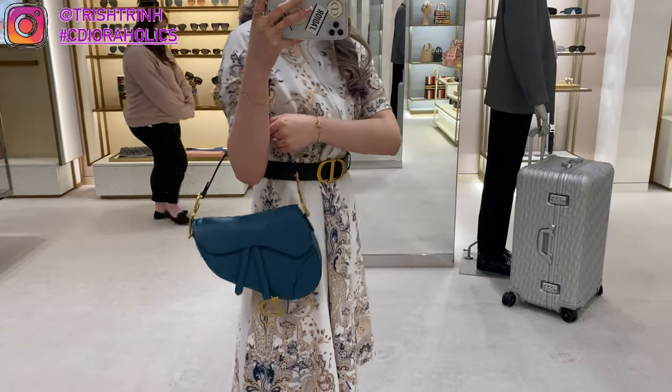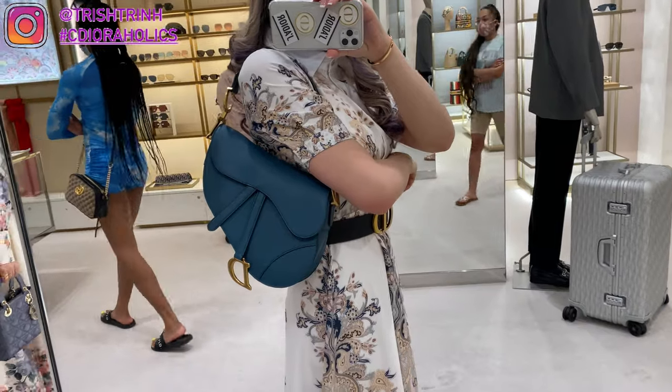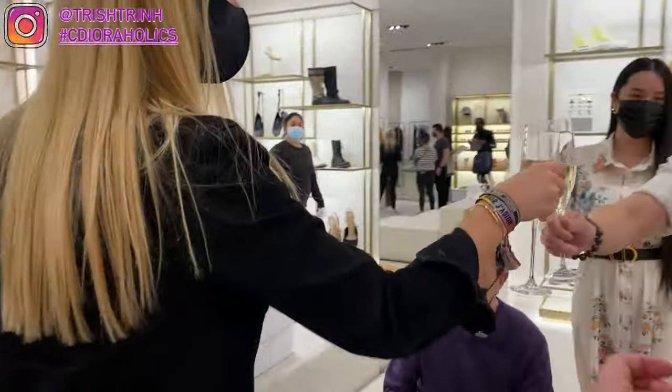It was my dad's birthday, so they gave him champagne — so thank you to Dior and my SA. And this is the new Dior saddlebag in Deep Ocean Blue in blue-green calfskin. Thank you! Happy birthday!